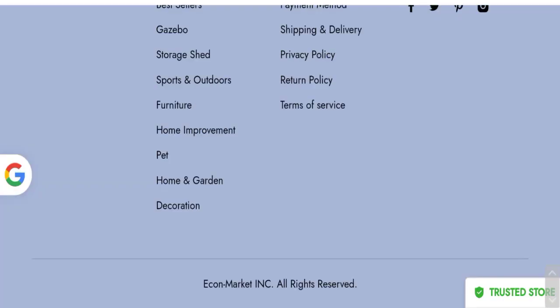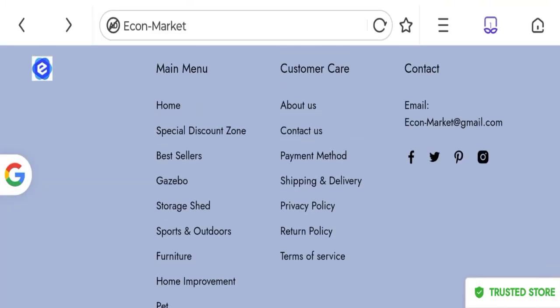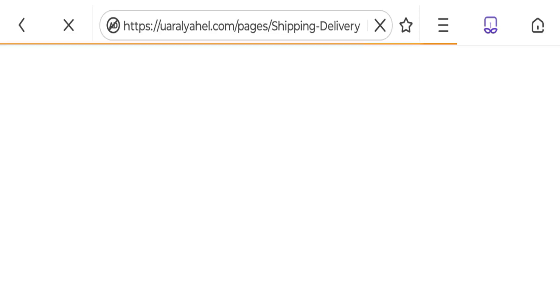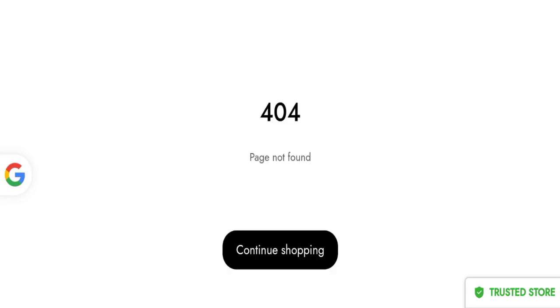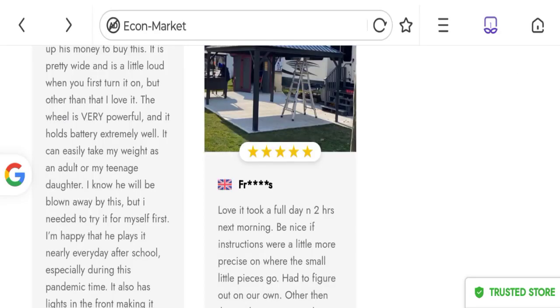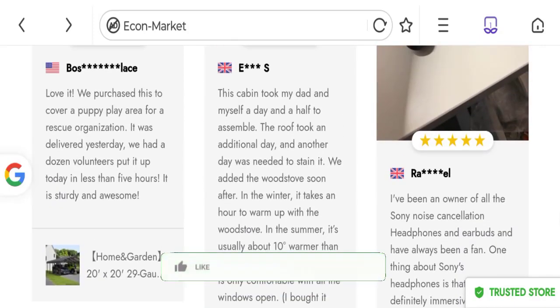Now talking about shipping information — clicking here on the shipping delivery section, as you can see, it does not mention any shipping details on this page, which is a bad point.